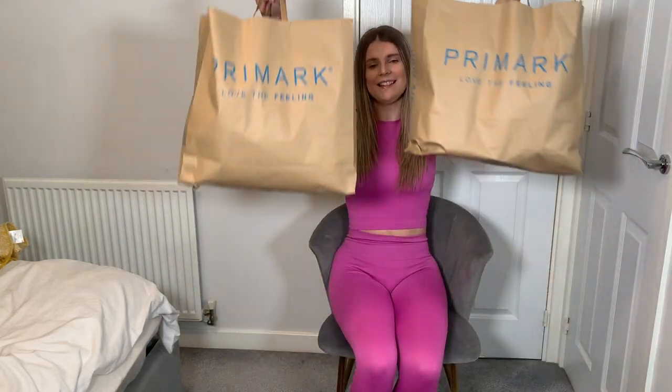Hey guys, welcome back to my channel, and if you're new here, welcome. My name is Sophie and I do a lot of fashion and knitwear related content on here and over on my Instagram. I'll leave my handle on the screen so you can follow me on there. Welcome back, and as you guessed from the title, today's video is a haul — which has been a hot minute. I feel like I haven't done a proper haul on my channel in ages, and today it's a huge Primark haul. They've got so many cute bits in for spring and I just wanted to share what I've picked up recently.